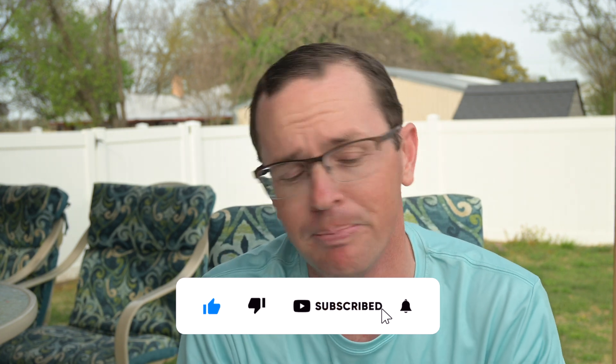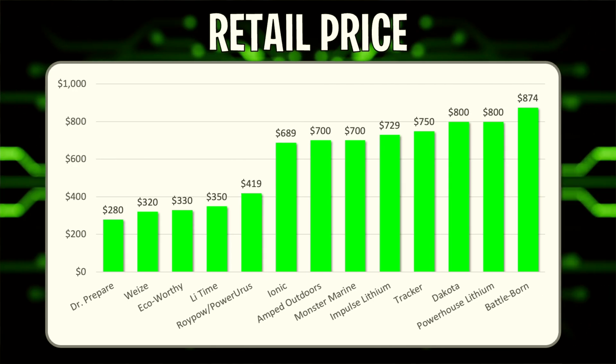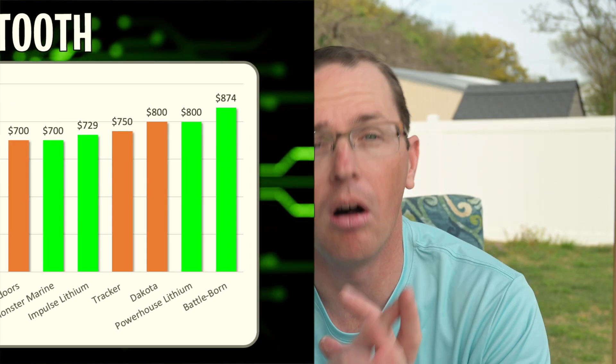Next up is Bluetooth — a nice-to-have but not a must-have depending on your use case. About 40% of these batteries have Bluetooth connectivity. With it, you can check state of charge, expected runtime, amp-hours remaining, temperatures, and label multiple batteries to monitor your whole system from your phone. If Bluetooth is a must, the RoyPow battery has it in the $400 range — that's the cheapest option with it. Otherwise you're looking at higher-tier batteries: RoyPow, Ionic, Monster Marine, Impulse, Powerhouse, and Battleborn all have Bluetooth.